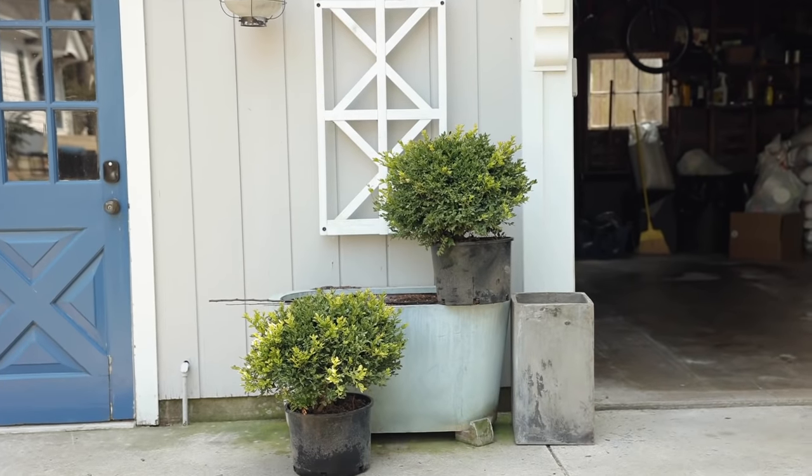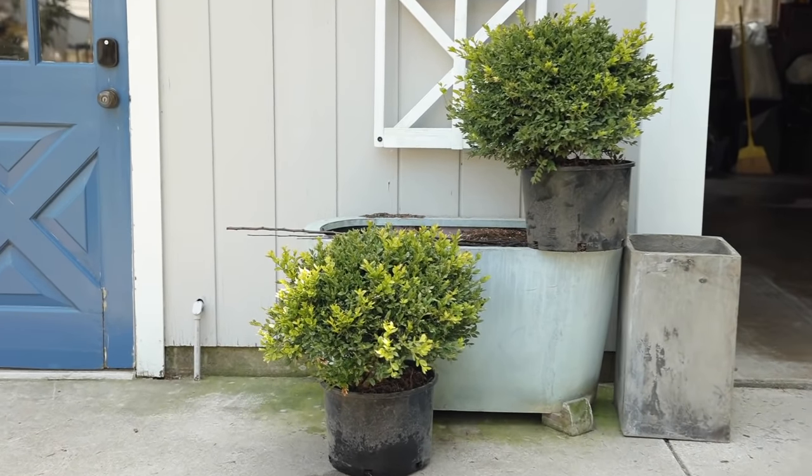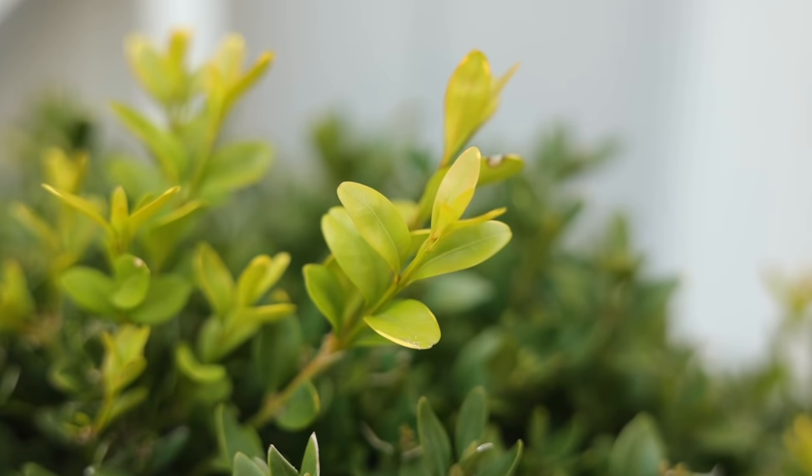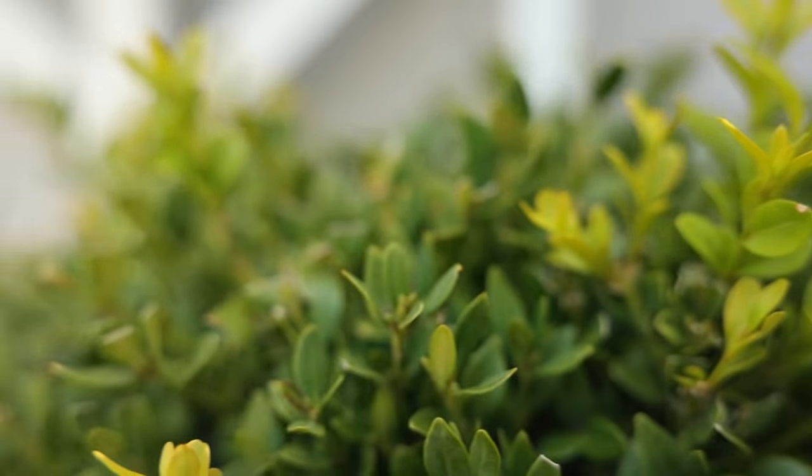I did buy two boxwoods this year from a different nursery, intending to replace the two that are clearly shot over there. I've quarantined those myself, separate from all my other boxwoods. It's been at least 30 days and I'm probably just going to keep waiting it out until I really need to plant them, just to check them over and make sure there are no obvious signs of anything nefarious. Now that this has bitten me, I'm obviously hypersensitive. The point is: know what you're looking for, don't freak out, but if we can all work together to catch this early, it won't become a widespread problem.